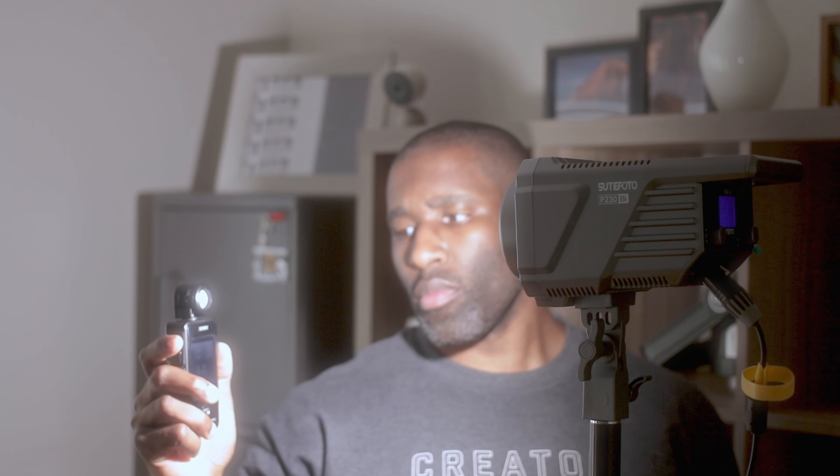Continuous light in photography is very restrictive. It's very limited because the power of continuous lights is just a fraction of that of speed lights or strobes. So if you're doing anything in a lot of light, outdoors, anything like that, continuous light is just not very useful.